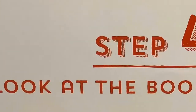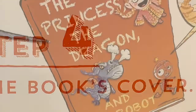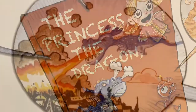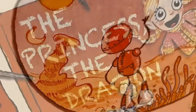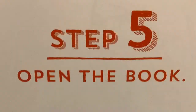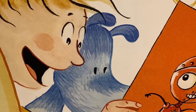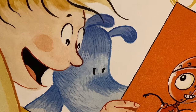Step four: look at the book's cover. Can you guess what it's about? Read the title — that might be a clue. Step five: open the book — this is the exciting part! Read the story in a loud, clear voice, not too slow and not too fast. You can point to words if you like, but you don't have to.